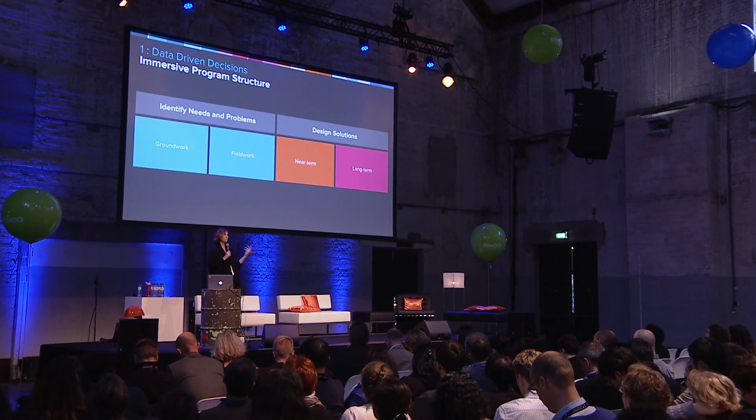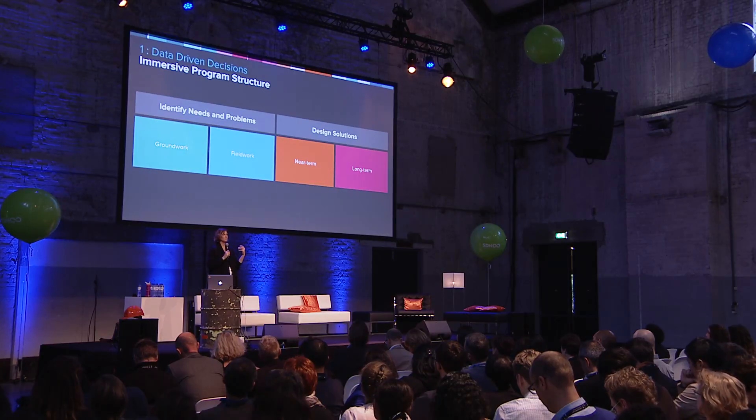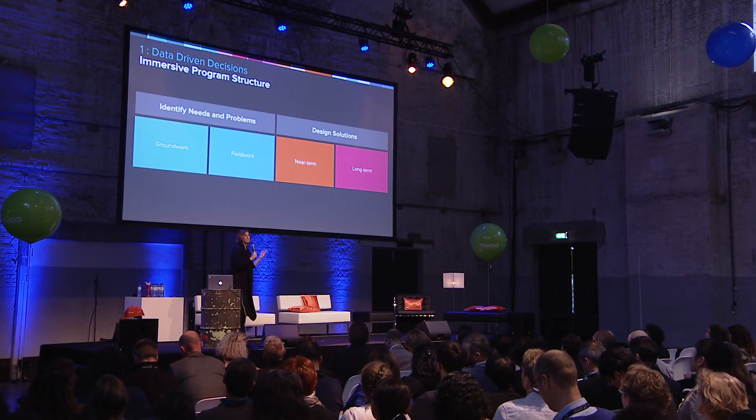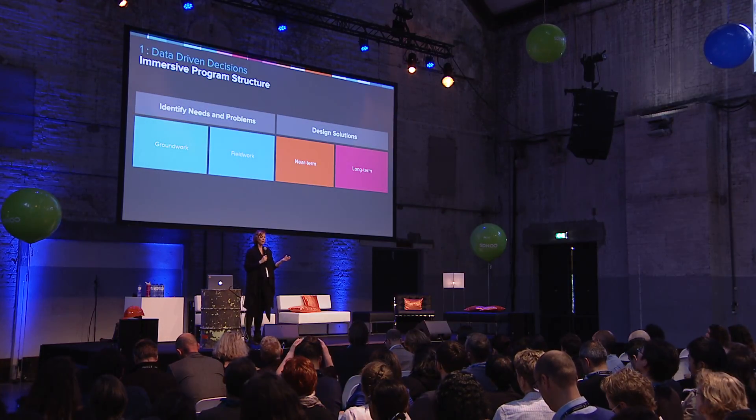For example, feature fixes — bug fixes happen all the time. Our job was to actually take those and see how many bugs we could find in the field and then come back and fix them immediately. That really gets to some of the near-term solutions we're talking about, and it helped us get over the hump of selling the immersive research by saying we're not just going to do the long-term — we're also looking at the near-term.